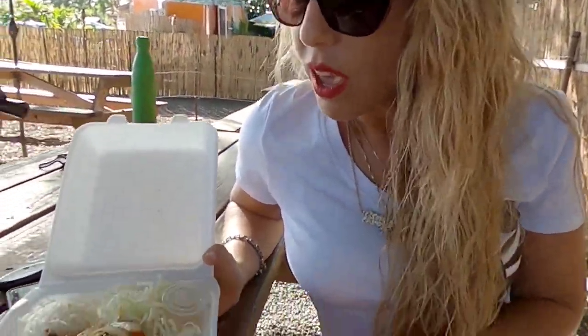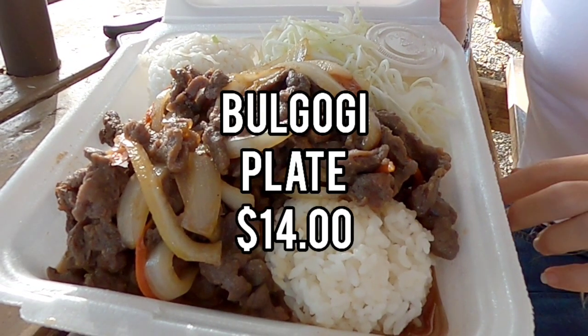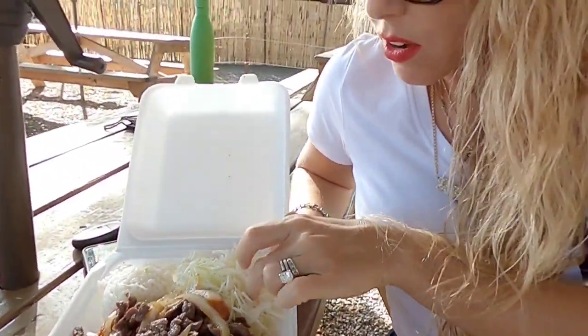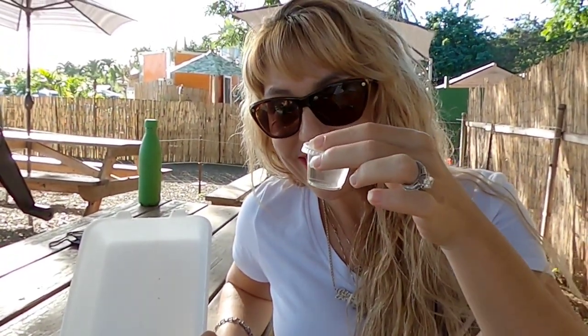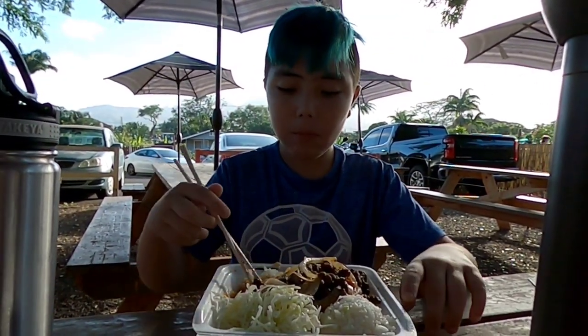That is a tasty pad thai. Here we have the bulgogi plate. And it comes with, of course, two scoops of rice, a little bit of shredded cabbage on the side, and their famous vinegar sauce. How's your bulgogi? Good. It looks like much thicker slices of bulgogi.